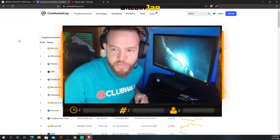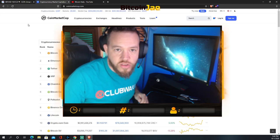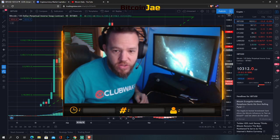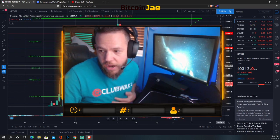Looking at CoinMarketCap, we can see that it's pretty flat for the day — not too much going on. It's kind of been like this all week.